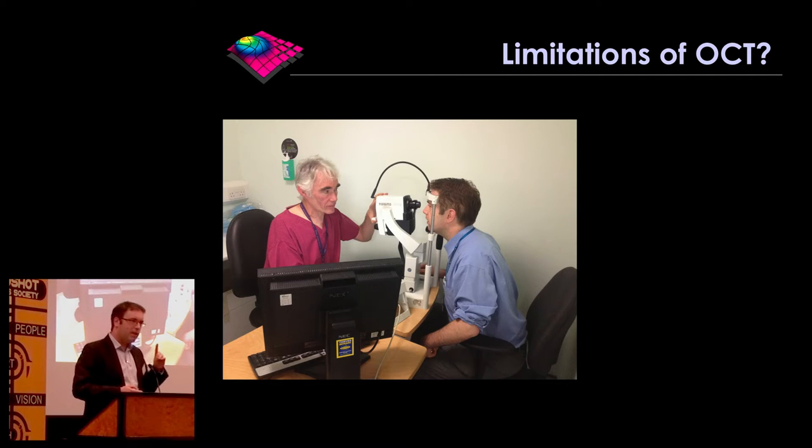Another big limitation is that you need a third party to acquire the scans. You need a medical photographer or a nurse or a healthcare assistant or a doctor who's been trained to acquire the scans — you can't take the scans yourself. A last limitation is the depth range of current OCT devices. The Spectralis, which is one of our state of the art devices, actually has a depth range of 1.9 millimetres, so it scans a very tiny area.